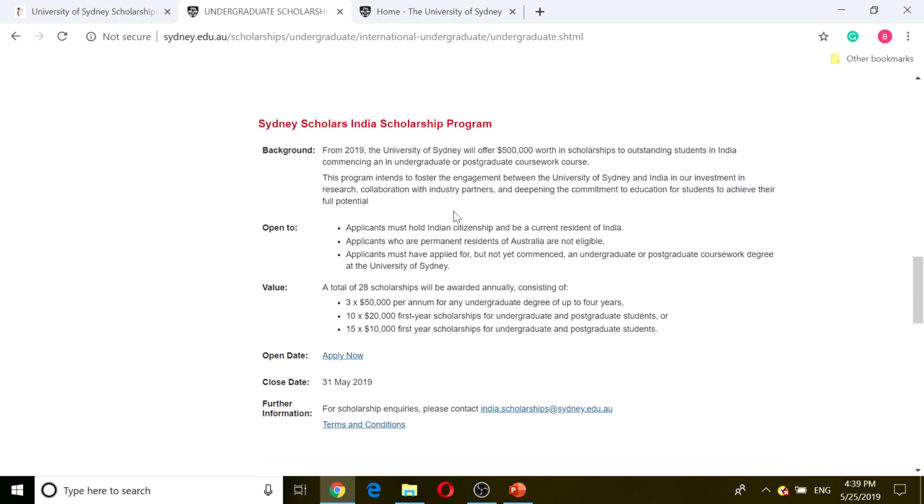It has a background and is open to a specific group, which is people from India. It has an open date and a closing date, which is closing very soon. If we click on 'Apply Now,' it leads us to the application portal, and it's very simple.